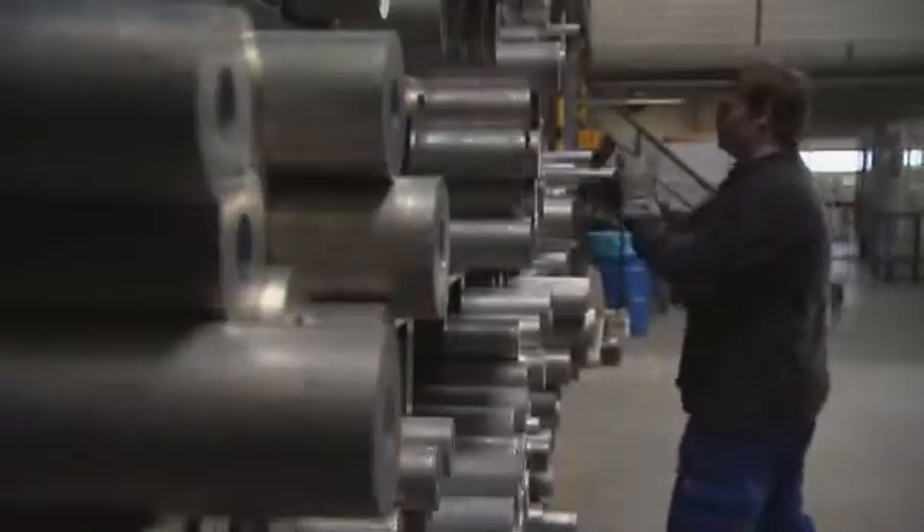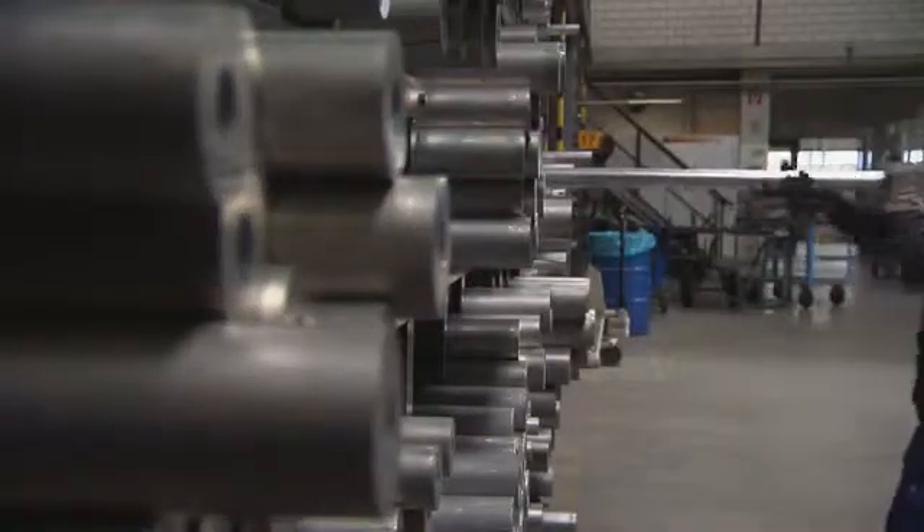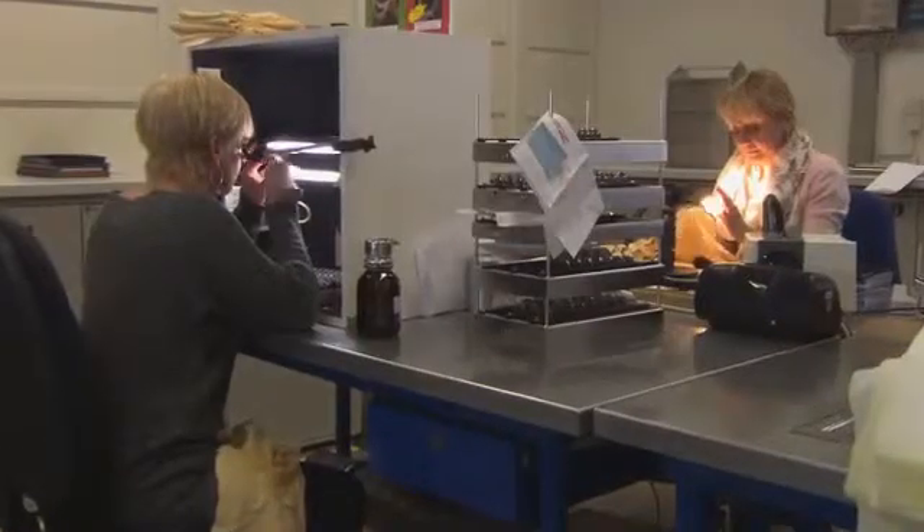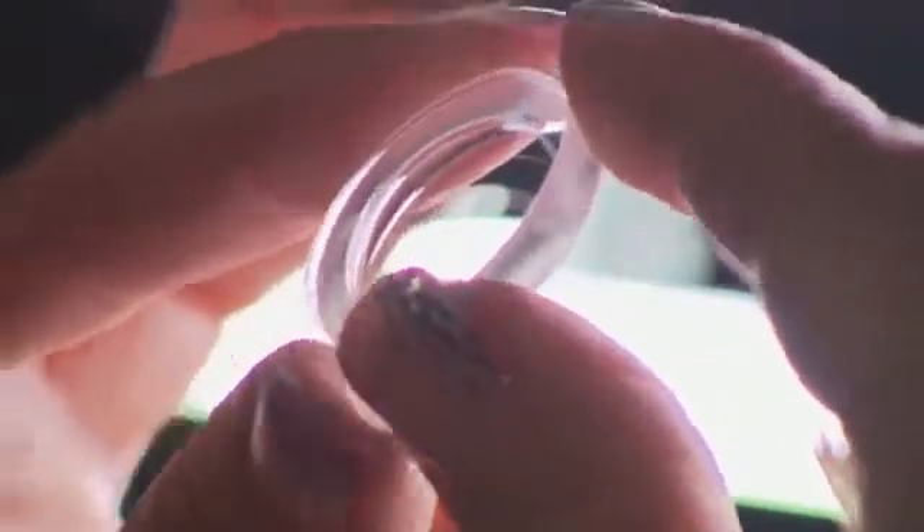The secret behind the quality of Schneider products is that we have the skill to handle every single step of the production. That means we start with the raw materials. We control the production. We control the kind of glass we purchase and control manufacturing of the lens elements with high quality to create these very high quality lenses.